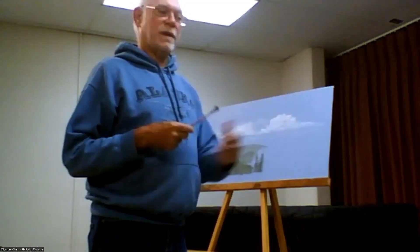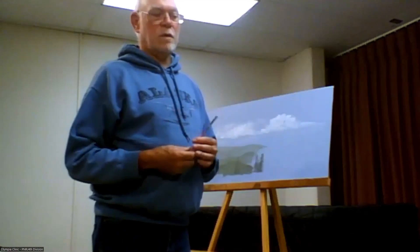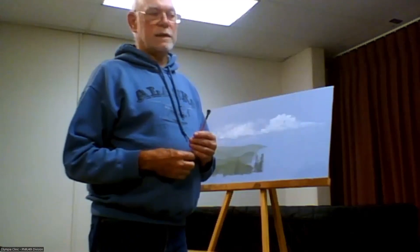To get back to the question about backdrop first or scenery first: I'd say somewhere in between. There's a happy medium where you've got enough scenery so you know what it's going to look like, but not so much that you can't paint the backdrop.